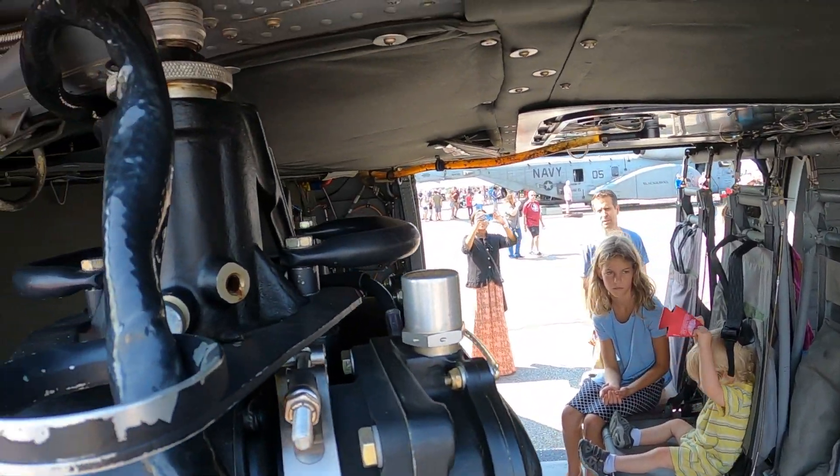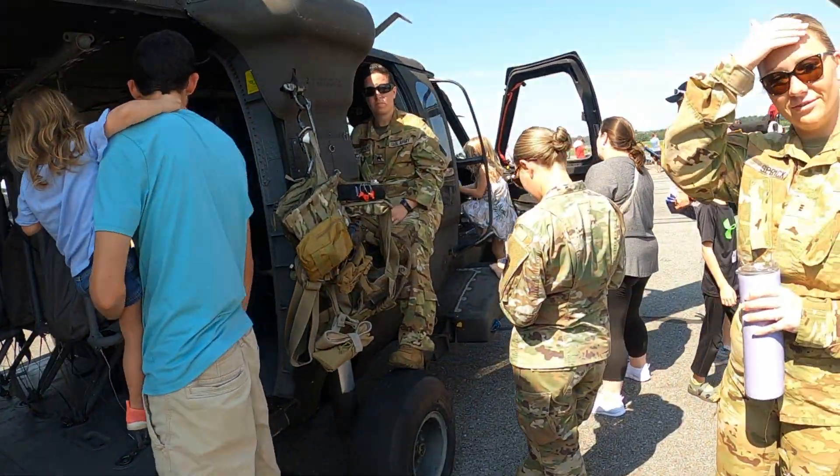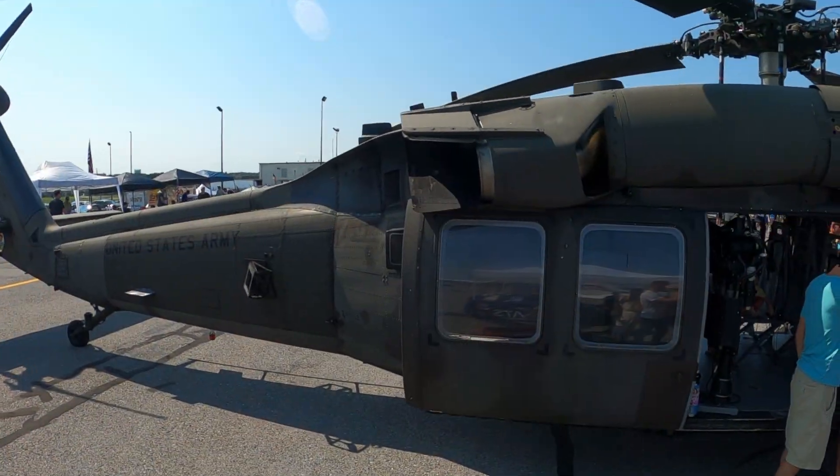Hi. Let's go. Hi there. Hello. You guys want to get in? Thank you. Oh, that's awesome. Wow, look at the tail.